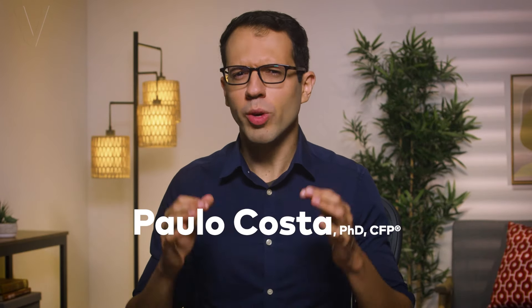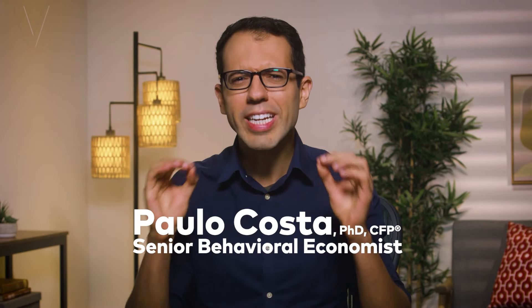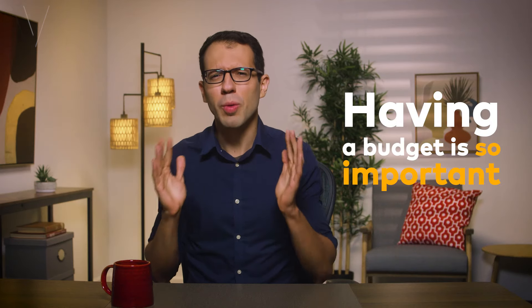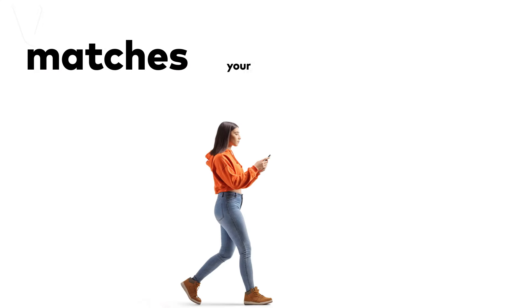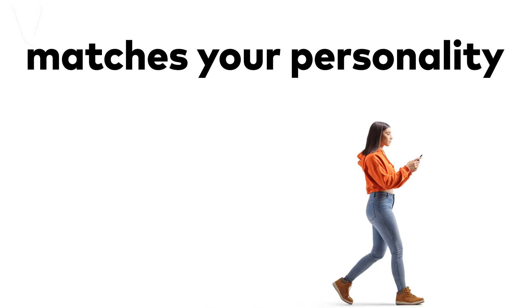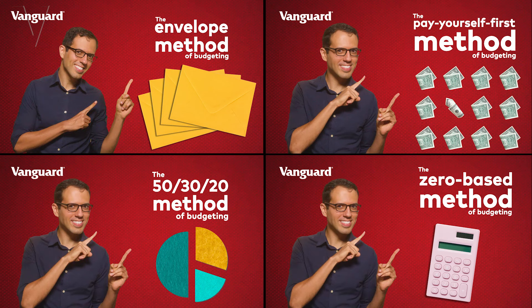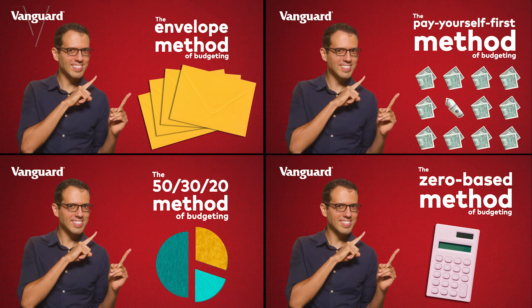Hi, I'm Paulo. To achieve our financial goals, we need to know where our money is going, which is why having a budget is so important. But what's even more important is to find the budget that matches your personality. So in this video, I'm going to show you four effective budgeting methods and how to choose the one that works best for you. And later, I'll tell you the one that I have been using for the past decade and why it has worked so well for me.